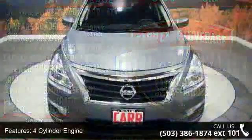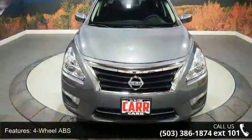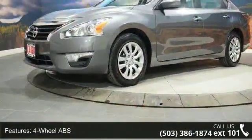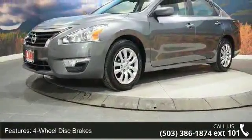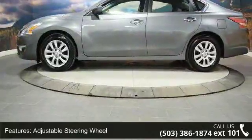Some of the top features included with this vehicle are a 4-cylinder engine, 4-wheel ABS, 4-wheel disc brakes, AC, adjustable steering wheel, AM FM stereo, auto-off headlights, Bluetooth, and brake assist.